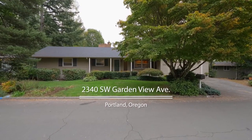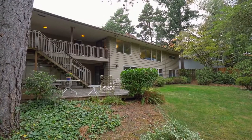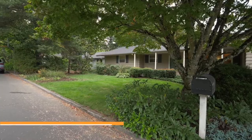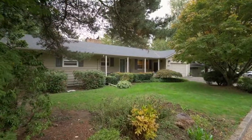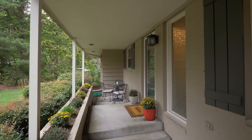Welcome to this quality-built, spacious home perched on a large quarter-acre lot in Vista Hills, one of Portland's most sought-after neighborhoods. A fantastic location in a whisper-quiet yet convenient area with quick and easy access to downtown, the Sunset Corridor, and Highway 217.